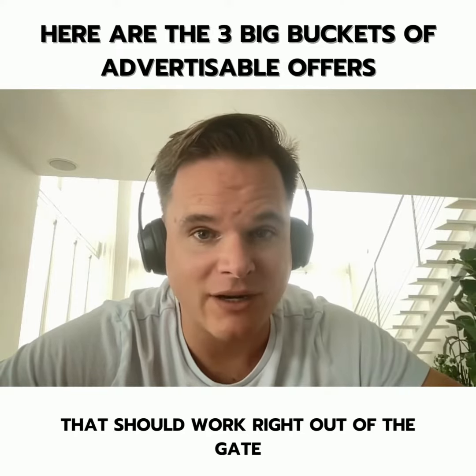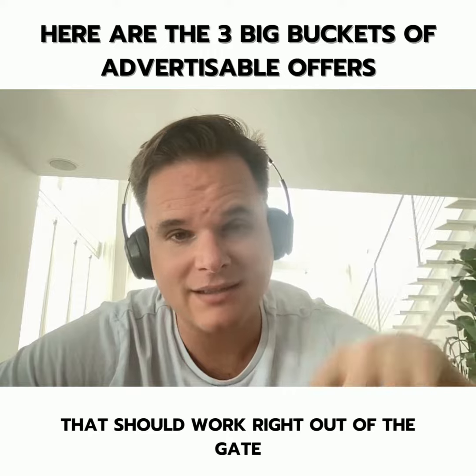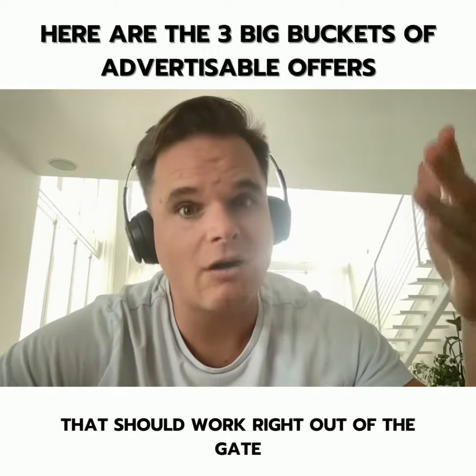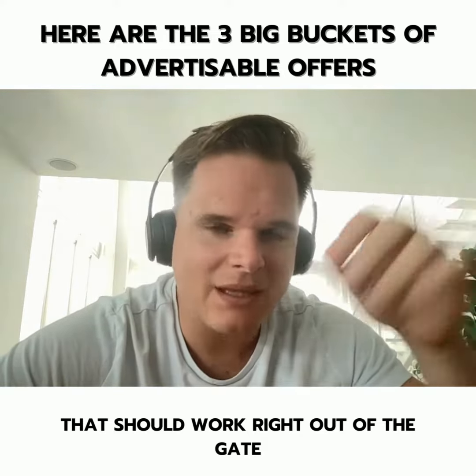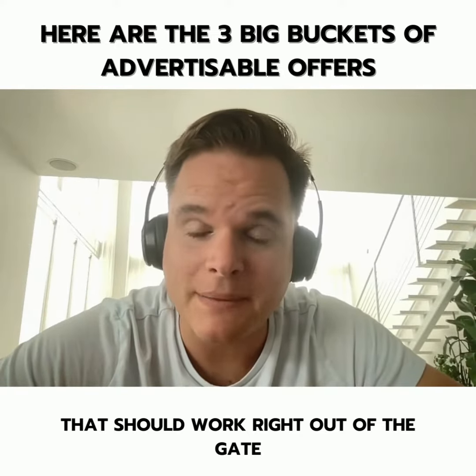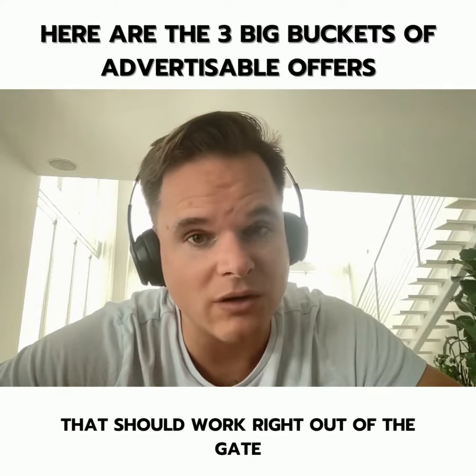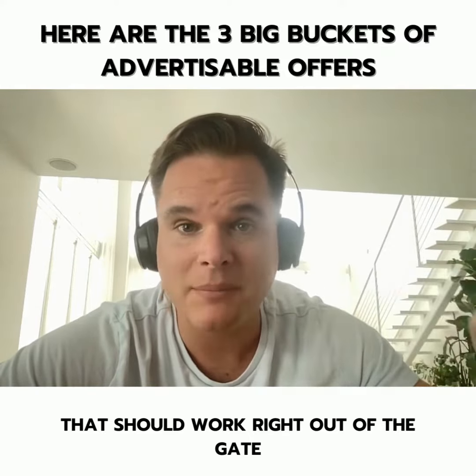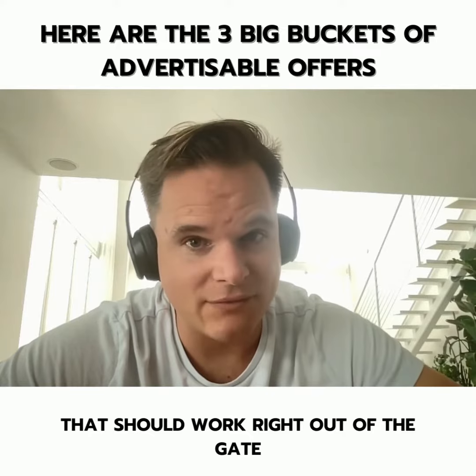The second is their expensive thing. Don't take something they've never sold before and call it an expensive thing hoping for the best. I mean an expensive thing that they've sold in the past but haven't sold more of. Take that, list out everything that somebody gets, put a price tag on it, and advertise it.